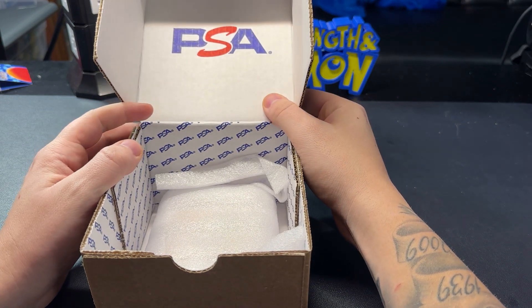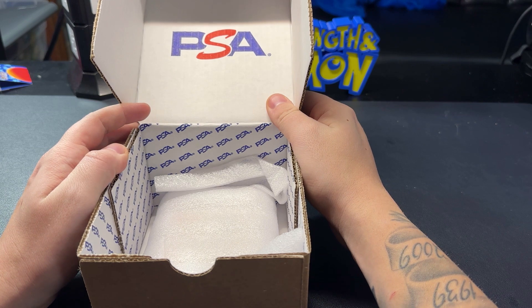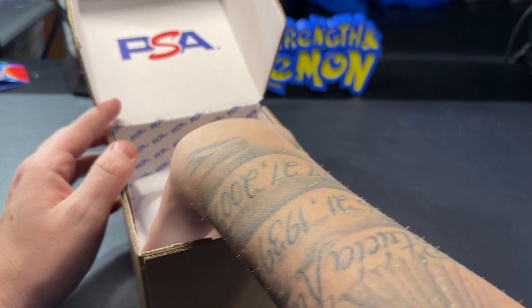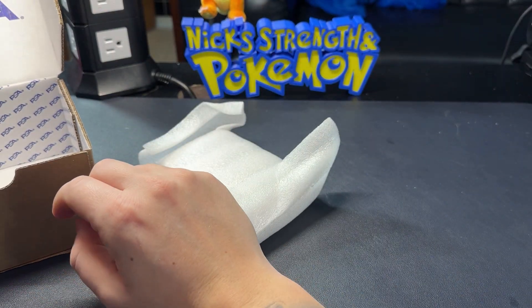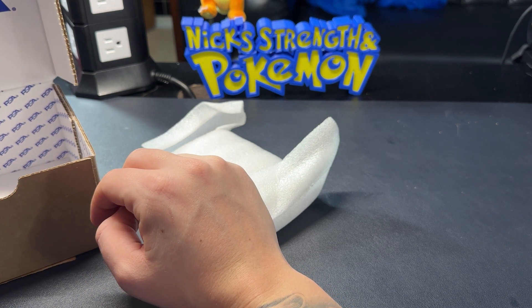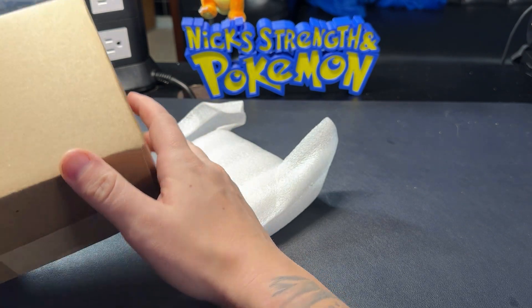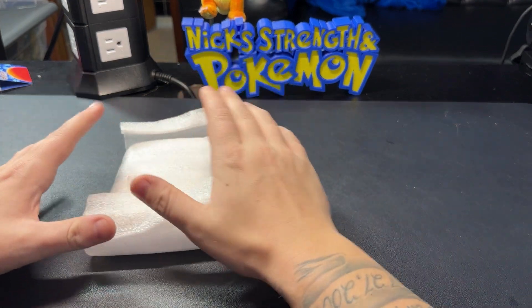So a Tops foil Charizard that was a BGS 9.5 — I believe a blue label or black label Tops foil Charizard. Then I also cracked out a BGS 9.5 Evolutions Charizard, and I also cracked open a Blue Eyes White Dragon from Starter Deck Kaiba. Those three cards are in this submission.